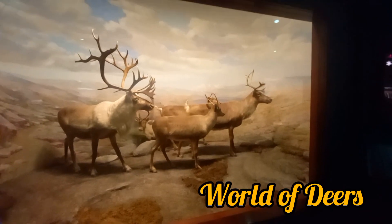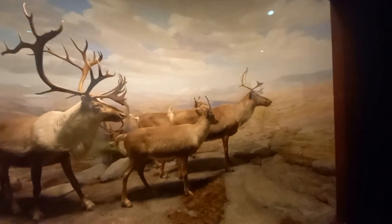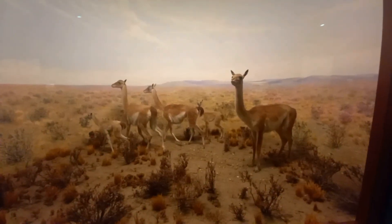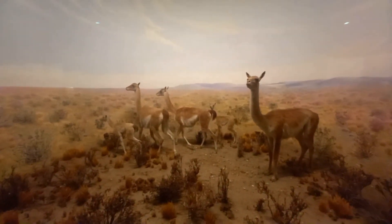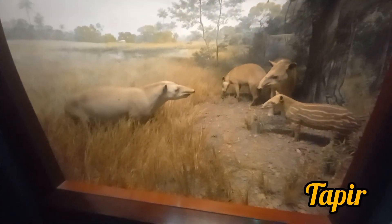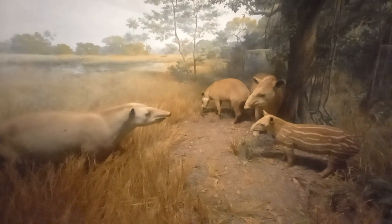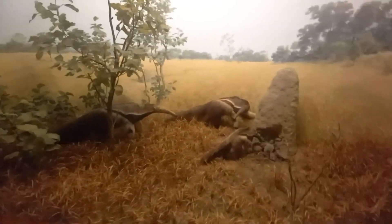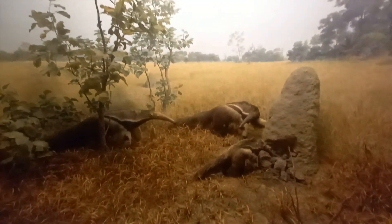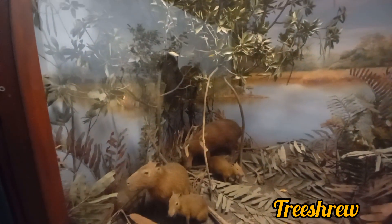Again you can see some deer that usually are from the grassland. Tree shrews are small mammals from the tropical forest of Asia, and here is one jaguar playing hide and seek with us.